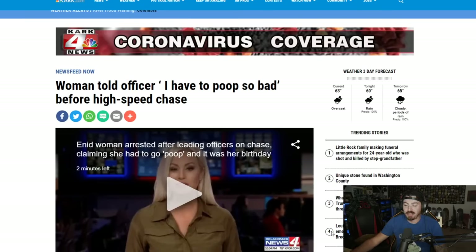Woman told officer 'I have to poop so bad' before high speed chase. I have used this excuse to get out of a ticket before. I got pulled over when I was younger — I probably had weed in the car because it was before the Navy. Officer said I was driving really fast and speeding. I said I'm about to shit on myself, I gotta poop so bad, I'm so sorry, I just really gotta get home. If someone's really gonna say that, then they probably do need to poop.